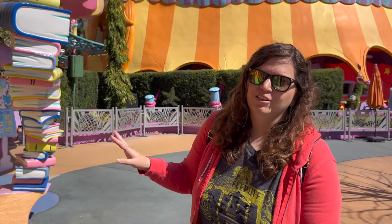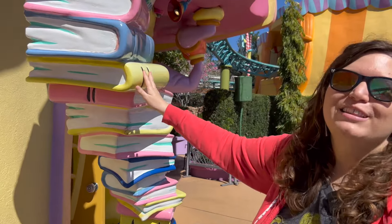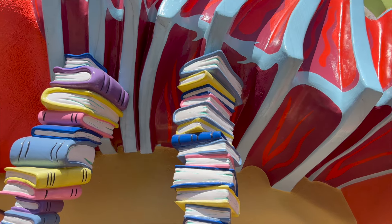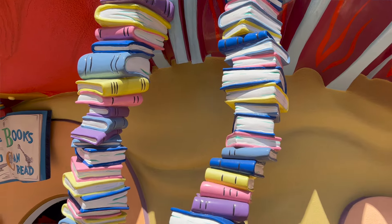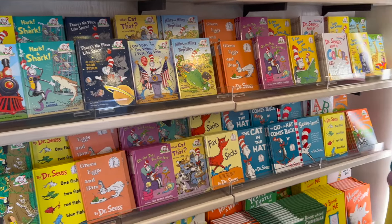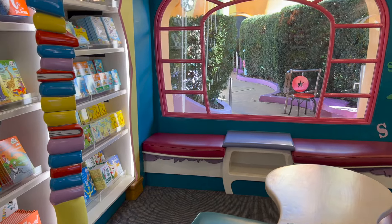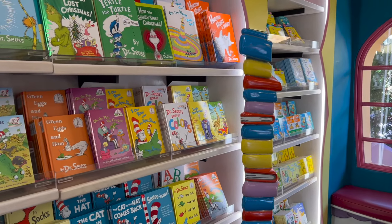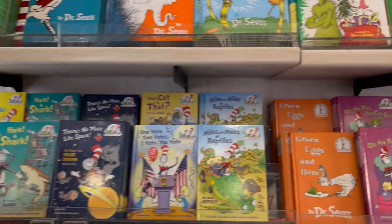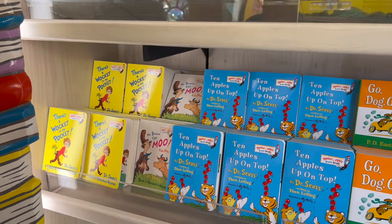Easily my favorite store in Seuss Landing — and not just because it's books, but look at the awning where it looks like the books are holding the building up. They have a little reading area in here too. It really is the cutest store in this land. They even have pages and stuff that kids can color. It's a nice little area. So if you do have little ones, just remember that this is here — a nice place to chill out.